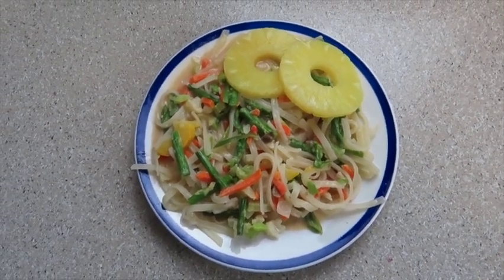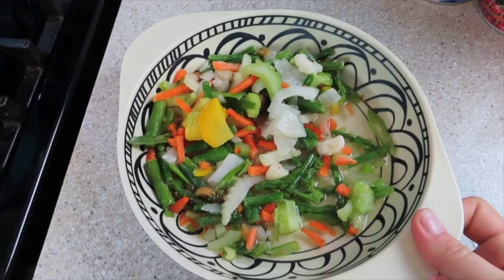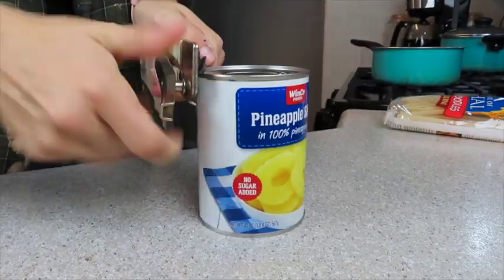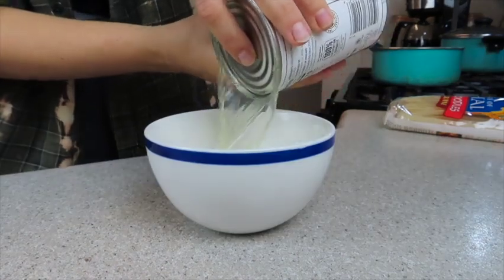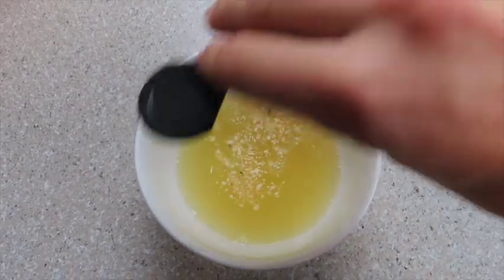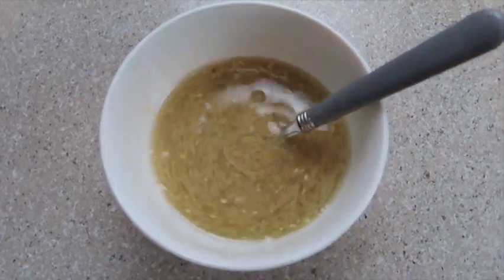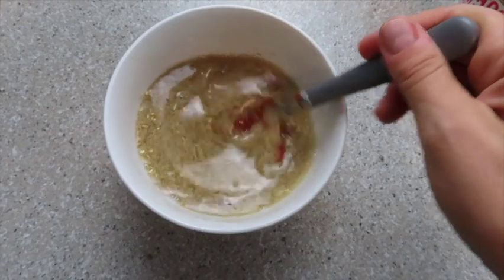I recently shared a similar recipe on my Instagram — it's rice noodles with tahini, pineapple, and a really delicious sriracha sauce. All I'm doing is making a quick sauce to go with some stir-fry veggies and rice noodles. It literally takes about six minutes to throw together. I even just put the stir-fry veggies in the microwave to defrost them quickly, and then I'm good to go. I love convenient meals on busy days, and if they have a lot of flavor, that's an even bigger benefit.